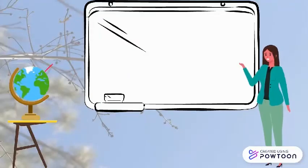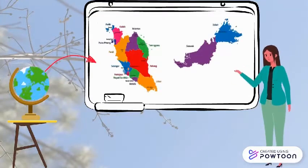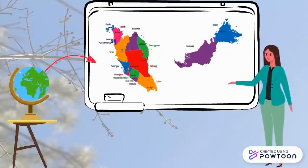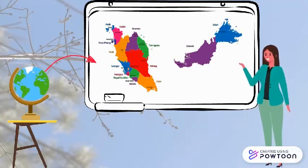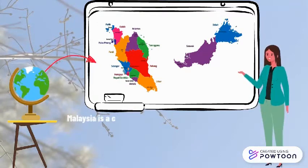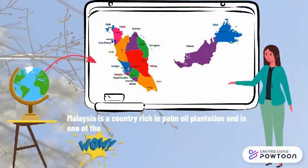The oil palm industry in Malaysia has become one of the most highly organized sectors of any national farming system in the world. Oil palm can be used not only as a source of edible oil but also an excellent source of renewable energy. Malaysia is a country rich in oil palm plantation and is one of the largest exporters of palm oil.